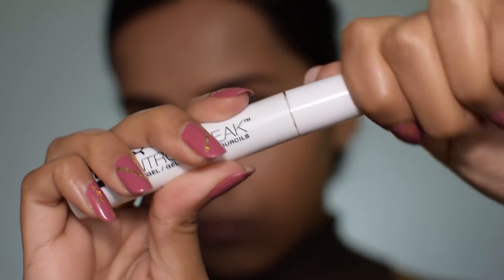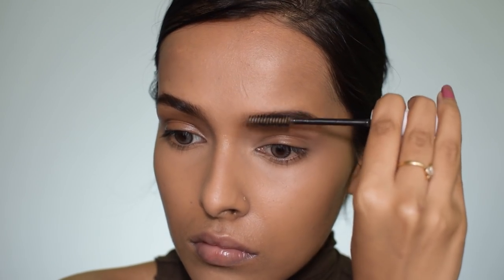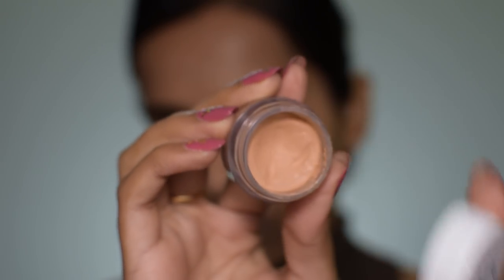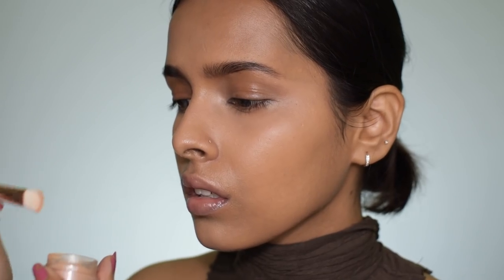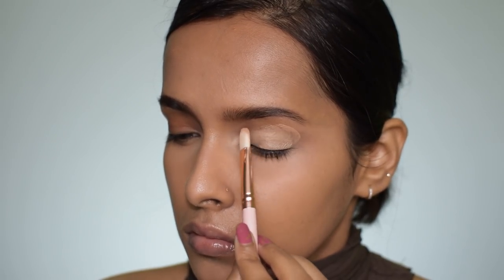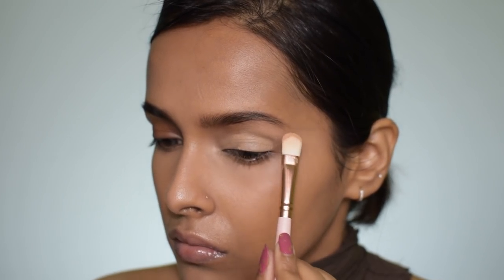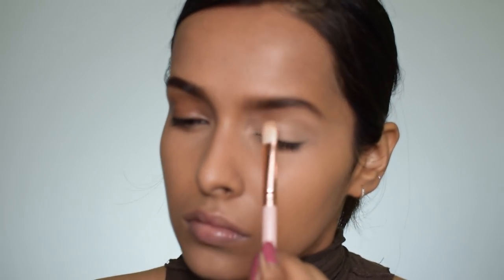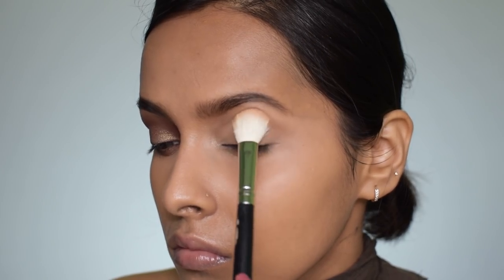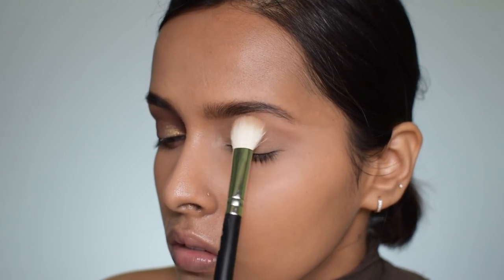To set my eyebrow hair in place I'm using the NYX Control Freak eyebrow gel. Next I'm using the NYX eyeshadow base on my eyelids, and also using a little bit of the product to carve out the lower part of my eyebrows — using the least amount of product so it looks very diffused and doesn't look like block brows. Then I'm applying the same compact powder all over my eyelid to set the eyeshadow base — we want it slightly tacky, not too tacky.